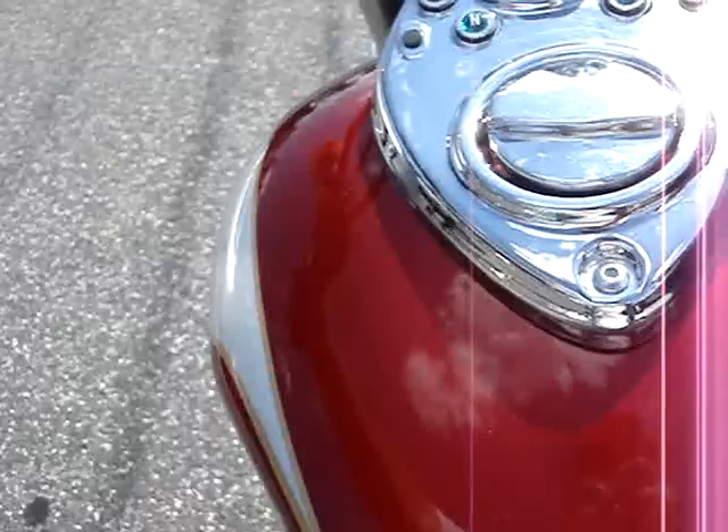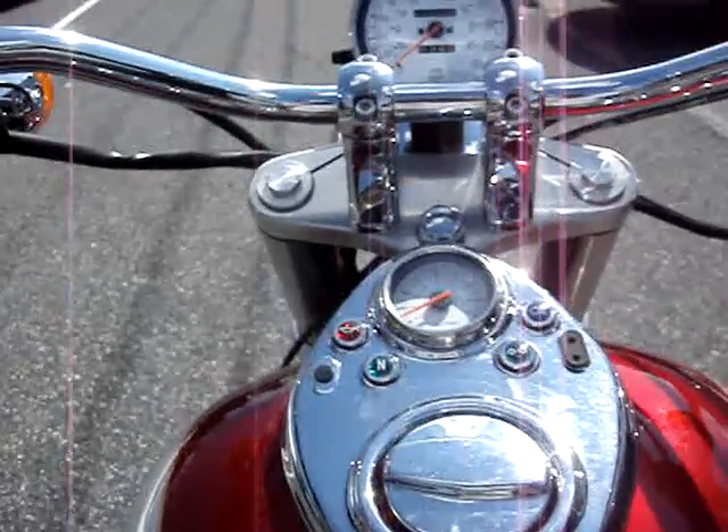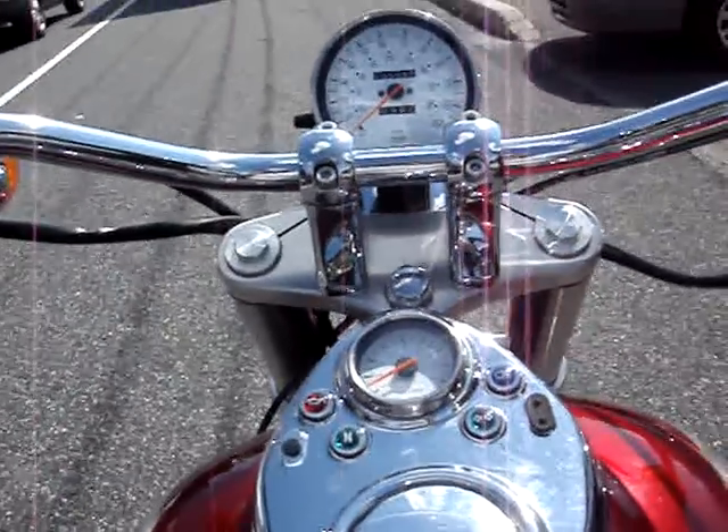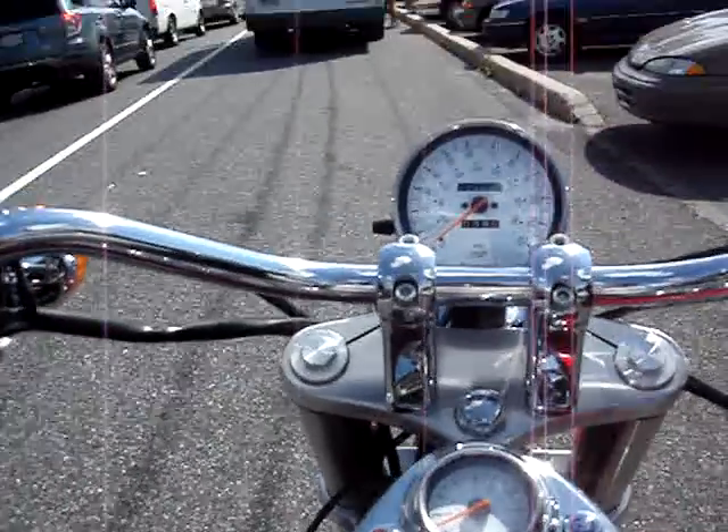It's a bike worth the money — pretty and low mileage. Needs nothing and ready to go. If you've always wanted to try one, jump on this one. It'll be a deal and it'll be a nice bike. Thanks a lot.